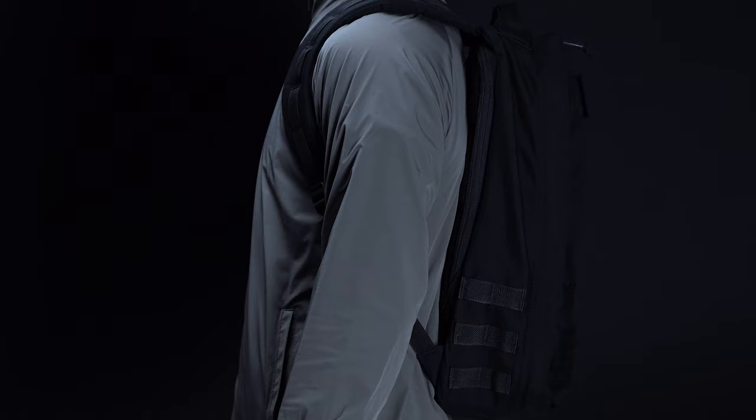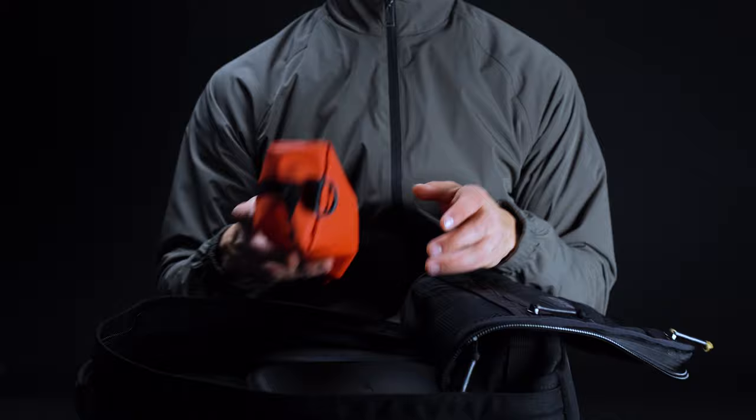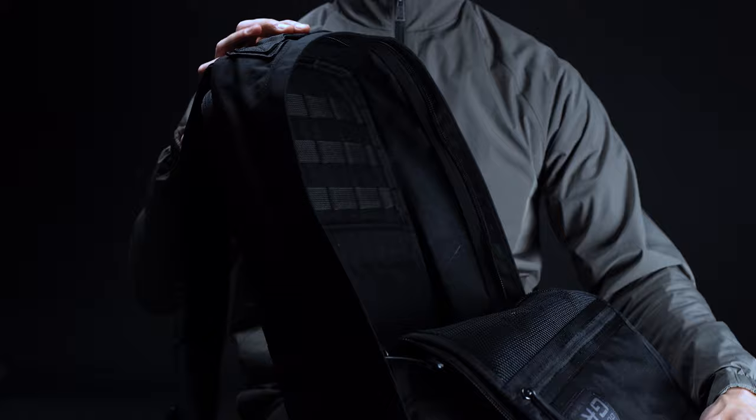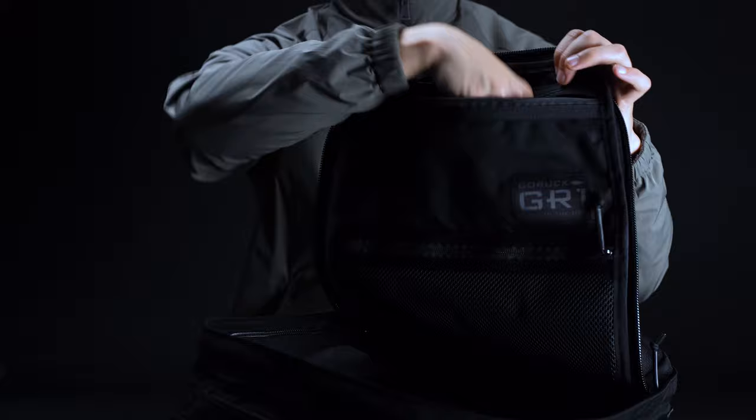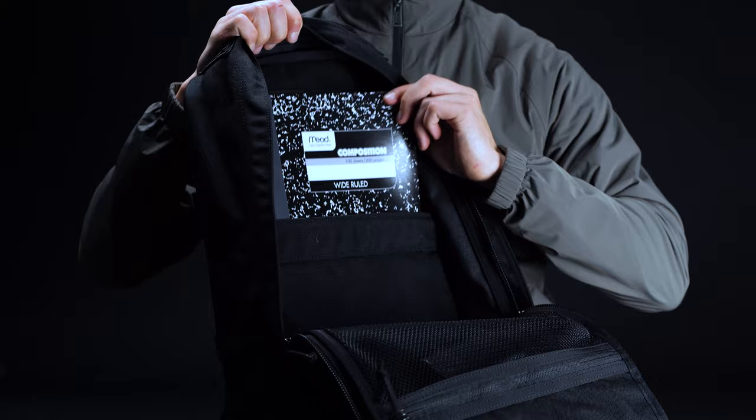No matter if you opt for the 21L or the 26L option, you can rest assured that it'll hold what you need. The GR1 features a lay-flat, clamshell design that makes it easy to pack and unpack. Inside, it's pretty spartan, built with the bare necessities and nothing more. Along with a set of MOLLE webbing for attaching accessories, there are a total of three internal pockets — one zippered divider for stashing smaller carry such as pins, one mesh pocket for bulkier items like power banks, as well as a large stretchy sleeve for tablets and notebooks.